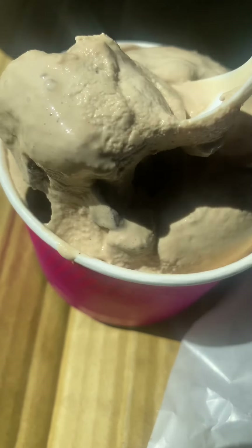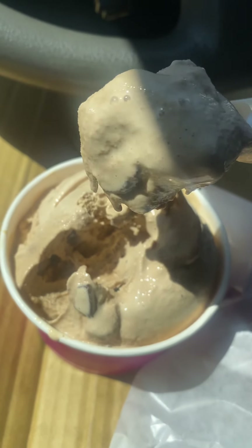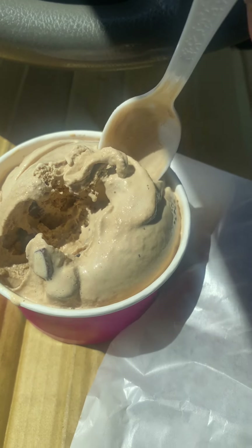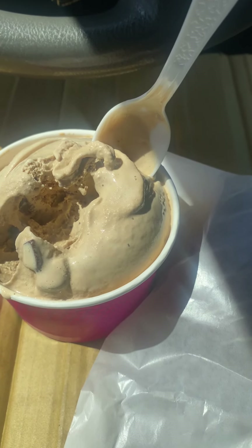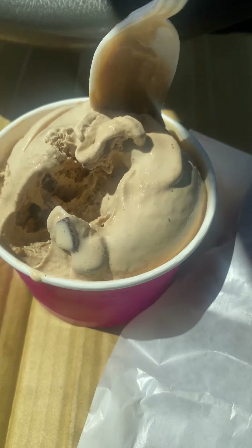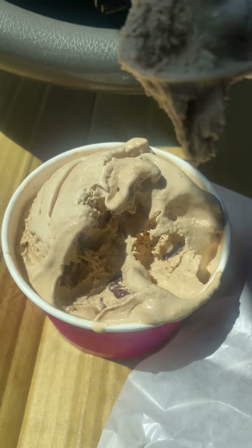Let's taste test this cappuccino chip ice cream. It's like 80 degrees outside. I walked across the street and it was already melting, so good thing I got a cup instead of a cone. Smell nice — it doesn't really have a strong smell. I can taste the cappuccino now. I think it had dark chocolate in it. Yeah, the chips taste like dark chocolate. I don't mind — it's good, it's something different. Most people put regular chocolate, but dark chocolate with cappuccino actually goes good together.